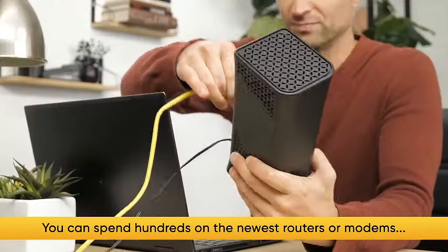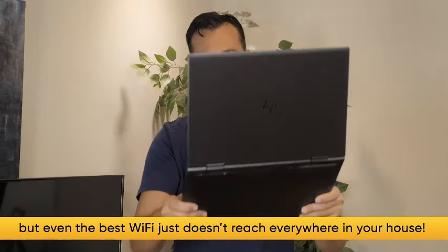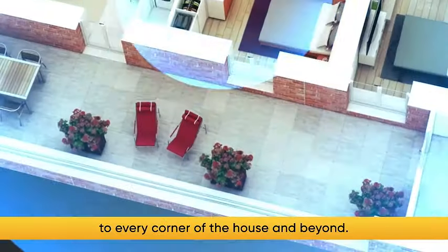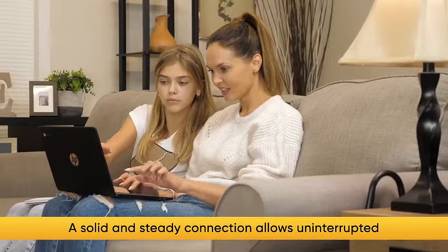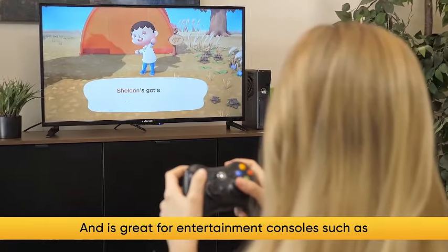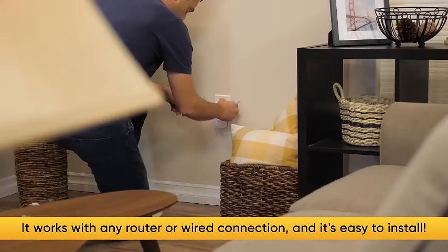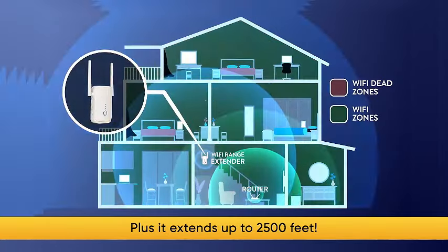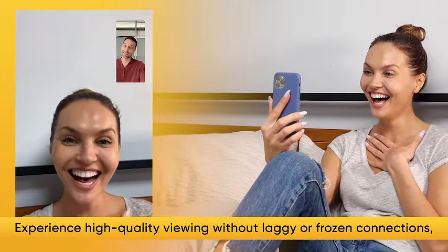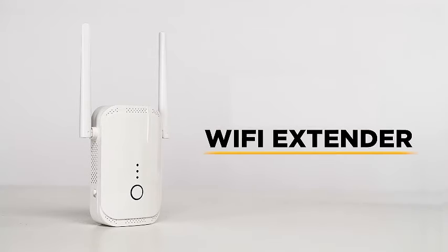Introducing the ultimate Wi-Fi solution for your home. Experience lightning-fast internet speeds with the latest release of the fastest Wi-Fi extender and booster, now up to 74% faster than previous models. Enjoy broader coverage than ever before, ensuring a seamless online experience throughout your home. This Wi-Fi extender doubles as a signal booster and comes equipped with an Ethernet port for added convenience. Say goodbye to dead zones and hello to uninterrupted streaming, gaming, and browsing. Upgrade your home network with this advanced internet booster and Wi-Fi repeater, supercharging your internet speed for a reliable and powerful signal across your entire home.